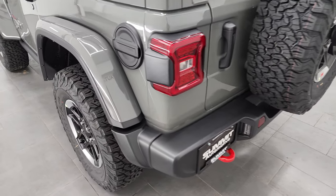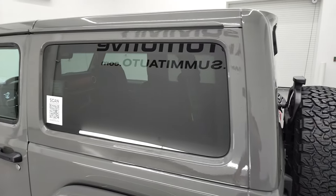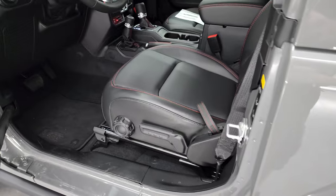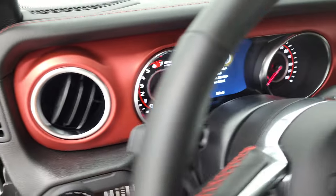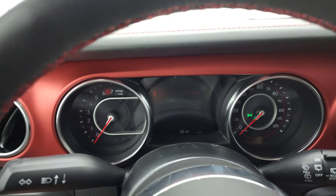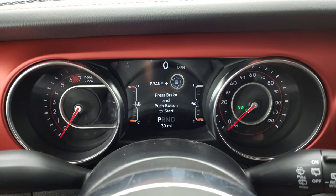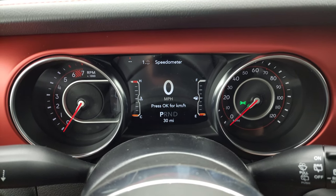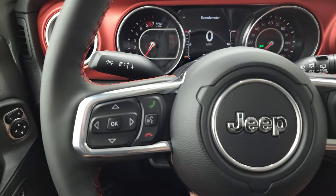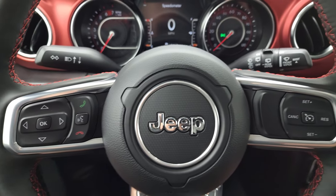Those doors shut nice and smoothly. You get the black fuel door and that color-match hard top looks really good. It has the keyless entry and go system and heated mirrors. Checking out the interior: you get the digital speedometer on the instrument cluster — this one has 30 miles on it from the test drive yesterday. You get the leather-wrapped steering wheel with red stitching, cruise controls on the right, Bluetooth and information center controls on the left, and audio controls on the back.